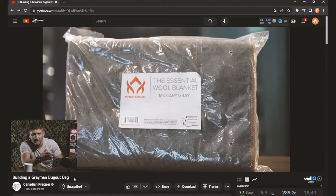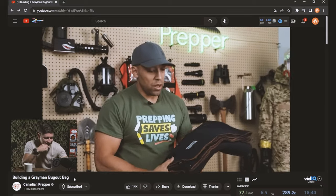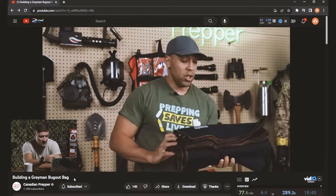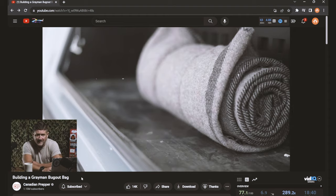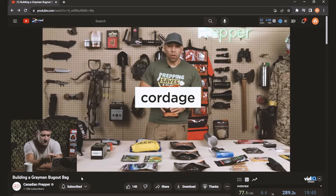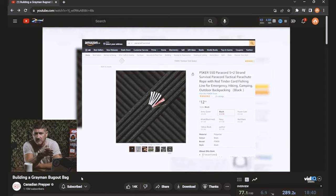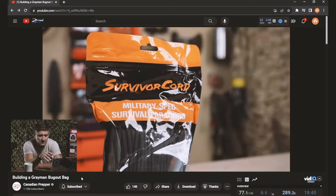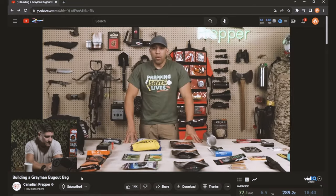This would not be a Canadian Prepper bug out bag without a wool blanket — that is definitely one of his go-tos. And look, he's got some Titan survival cord, which is also good. So we can go ahead and check cordage off the list. Titan survival cord is just really, really good stuff — top quality. He talks about not getting it mixed up with knockoff brand survival cord.